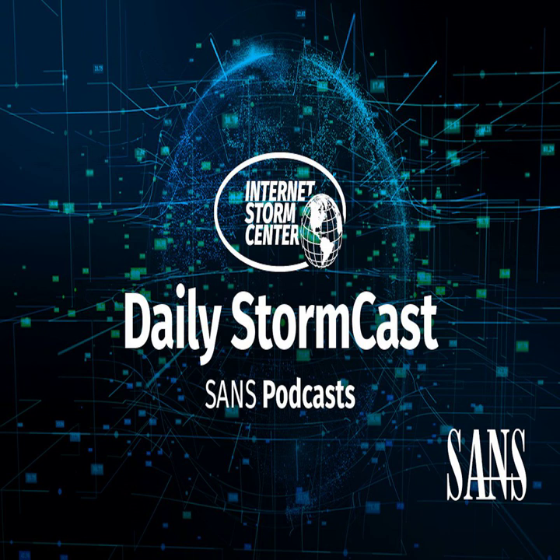Hello and welcome to the Friday, July 19th, 2024 edition of the Sands and the Storm Center's Stormcast. My name is Johannes Ulrich and today I'm recording from Washington, D.C.